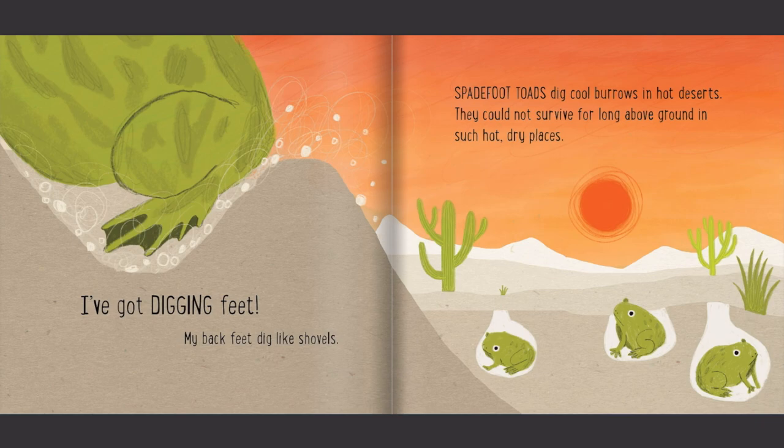I've got digging feet. My back feet dig like shovels. Spadefoot toads dig cool burrows in hot deserts. They could not survive for long above ground in such hot, dry places.